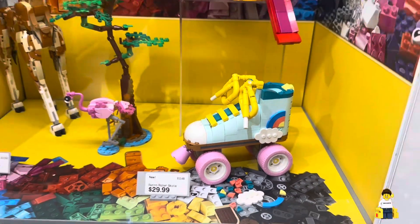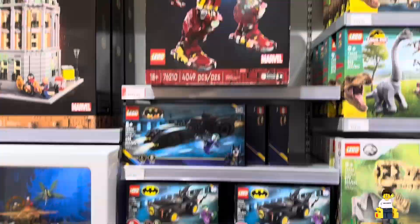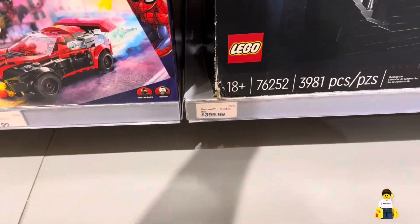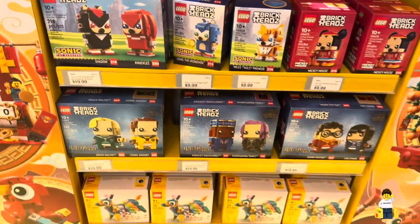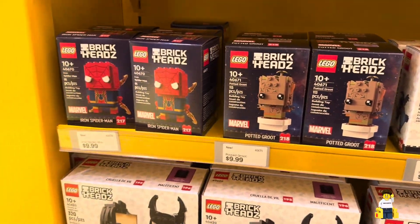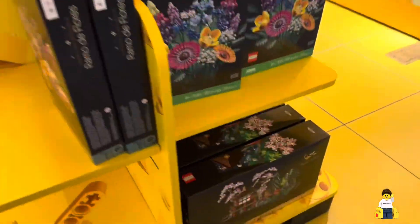Here are the Creator 3-in-1 sets, which everyone is saying is the 2024 theme of the year so far — it's only January but they have some bangers. We also have the Hulk Buster, or the biggest bust, and don't forget about this Bat Cave. I want to grab it but not at $400. And here are some of the new brick heads — if I hadn't already ordered these online, these are probably the ones I would have grabbed on February 1st.